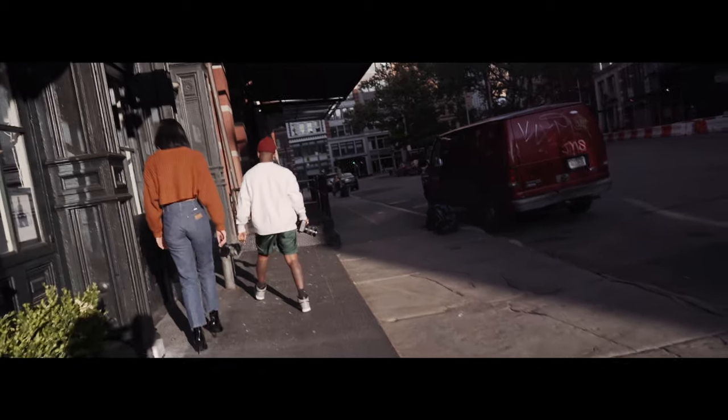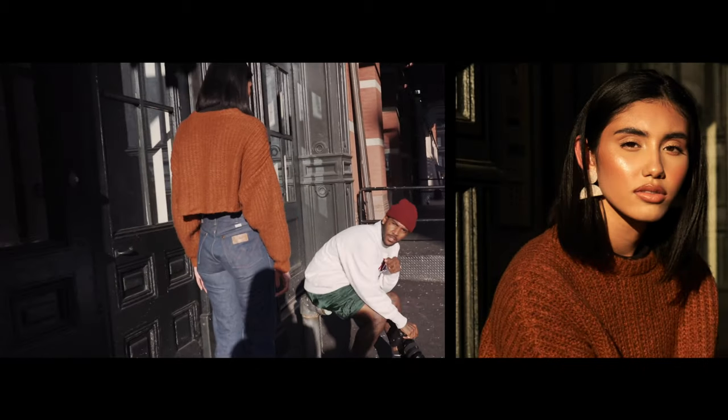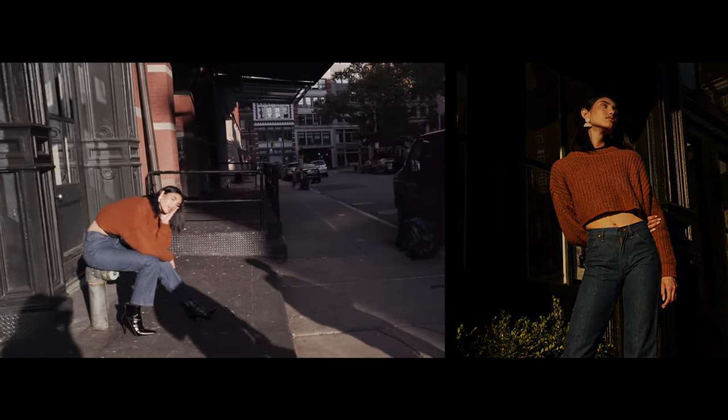Here you'll see me do something I always do when I shoot — I always direct my models by showing them an example of how I want them to pose. I'll get them in the spot, then I'll demonstrate, and then they'll sit there and nail it.